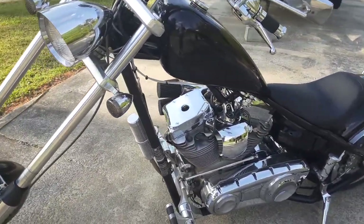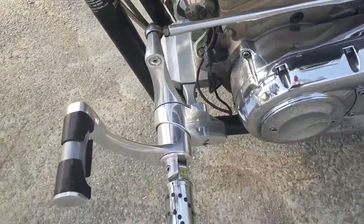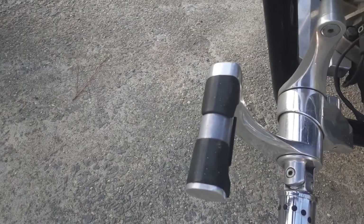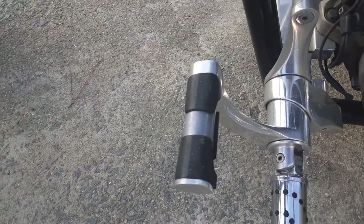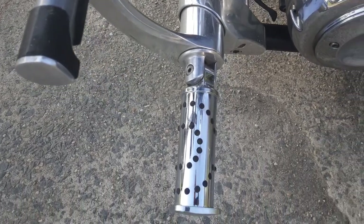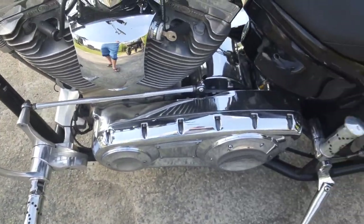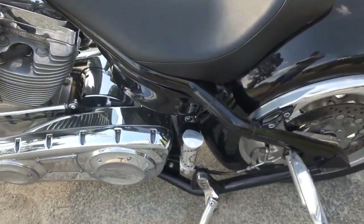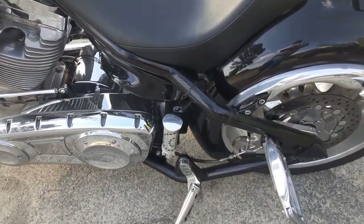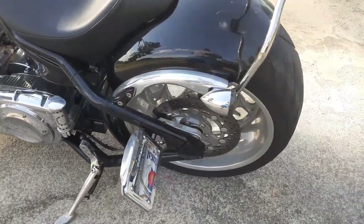One thing notorious for these Big Dogs is the foot pegs. As you notice, they had this rubber material on them — I took the rubber material off and polished it, so it kind of looks like some of the other choppers out there with all chrome foot pegs.